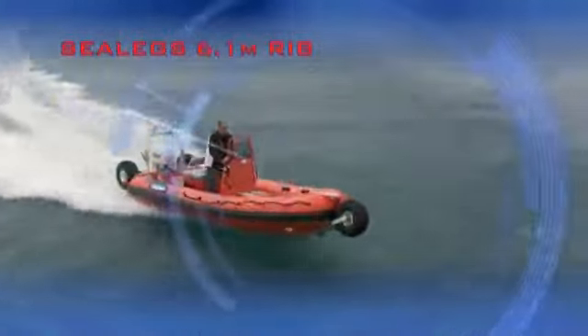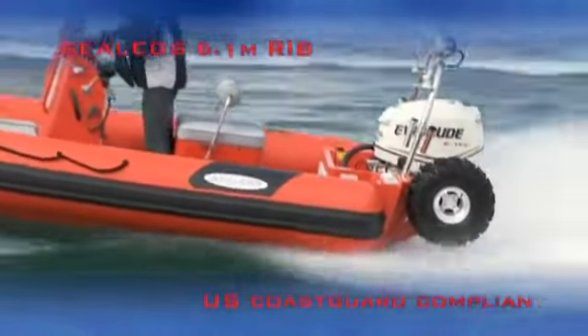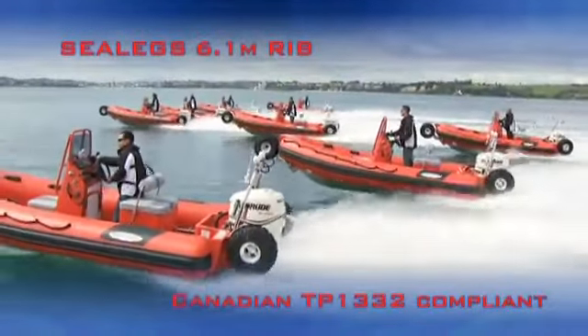Its sister model is the same length, the 6.1 metre RIB. This boat features rigid inflatable Hypalon tubes, which gives a very stable work platform at rest, and a forgiving ride in rough seas. Both 6.1 metre boats are fitted with 115 horsepower outboard motors.